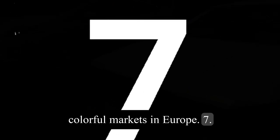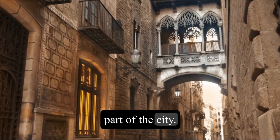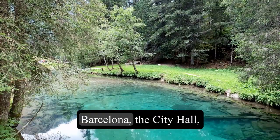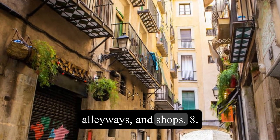7. Learn about the history and architecture of Barcelona at the Gothic Quarter, the oldest and most atmospheric part of the city. You can see many historic buildings, such as the Cathedral of Barcelona, the City Hall, and the Palau de la Musica Catalana, as well as hidden plazas, alleyways, and shops.